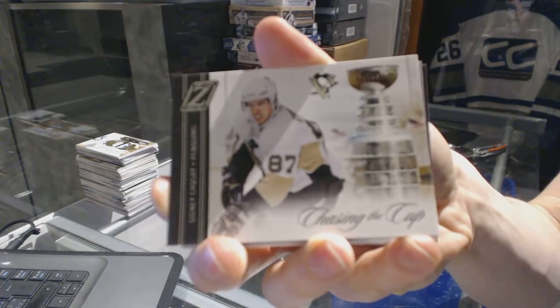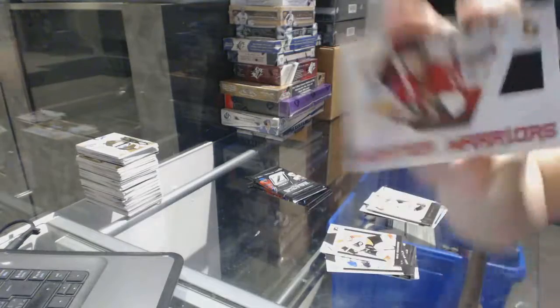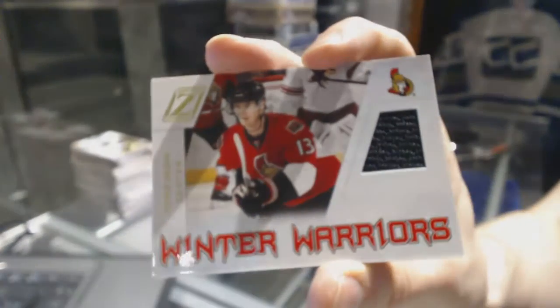We've got a Chasing the Cup insert for the Pittsburgh Penguins' Sidney Crosby, and a Winter Warriors Jersey for the Ottawa Senators' Peter Regin.